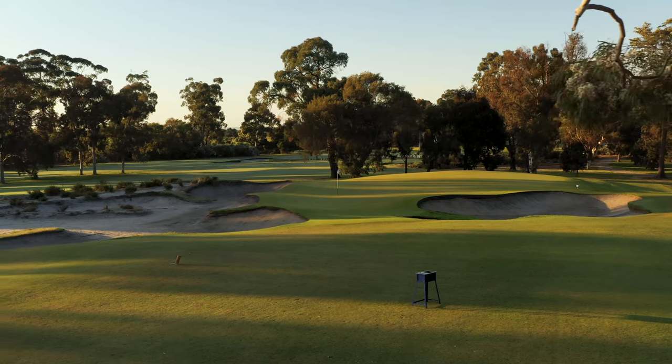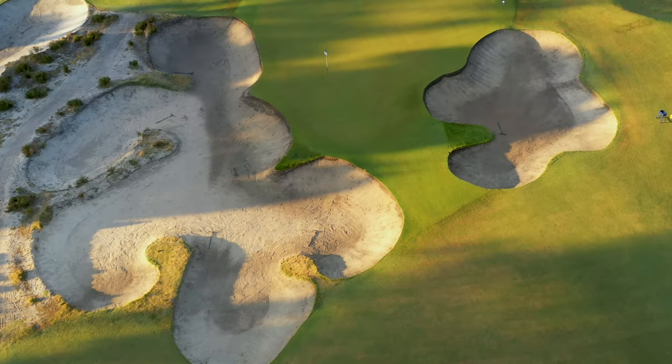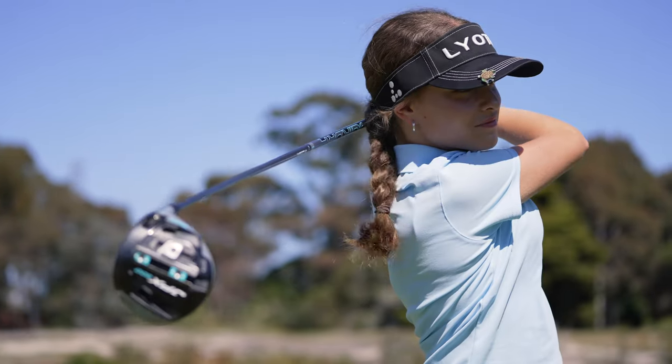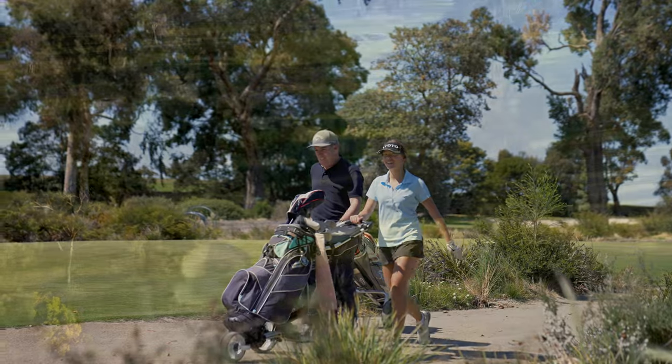A testament to the strength of the course and its unique design. What's most important is the preservation of Commonwealth as a friendly community club, which provides opportunities for people to learn and enjoy the game in the natural environment of the Melbourne sandbelt.